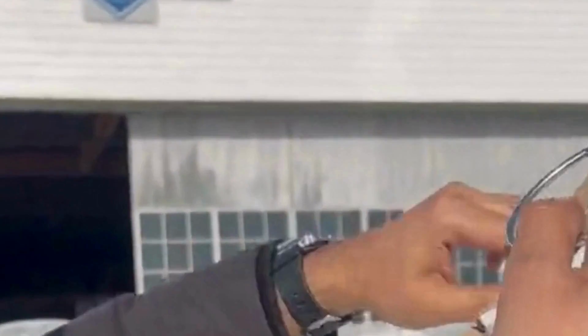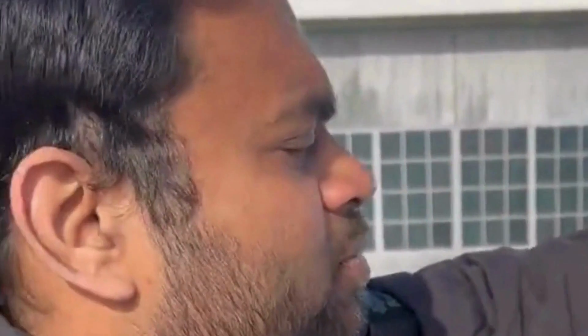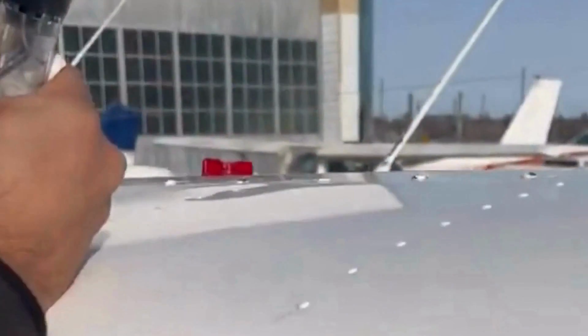Now you are checking the fuel here, right? Yeah. So we have actually just under half tanks of fuel, and it is actually more than enough for our flight today.